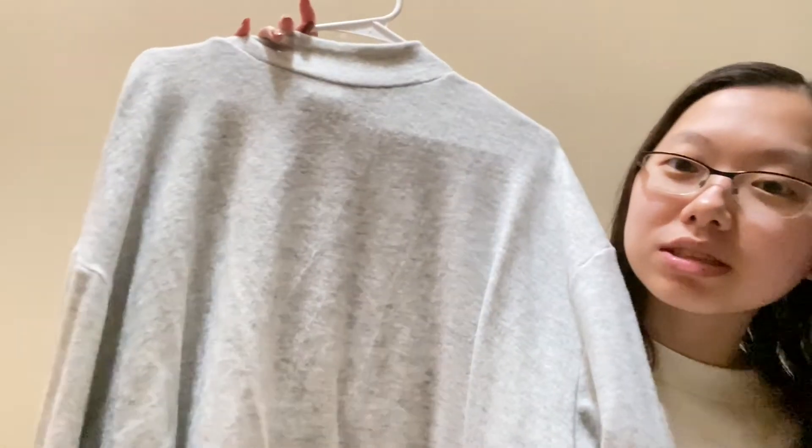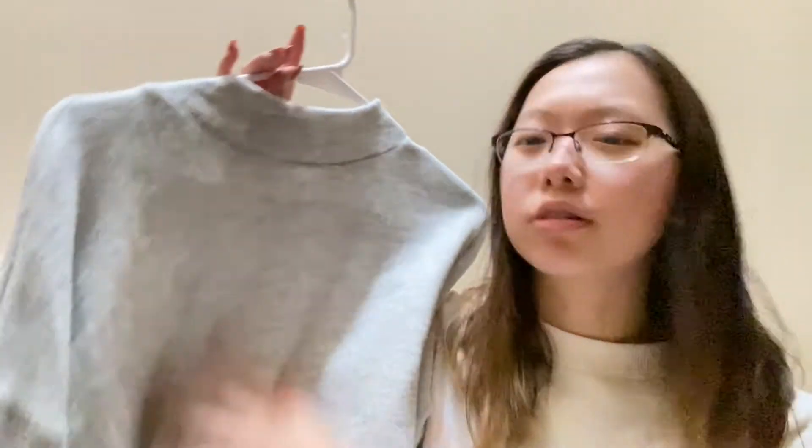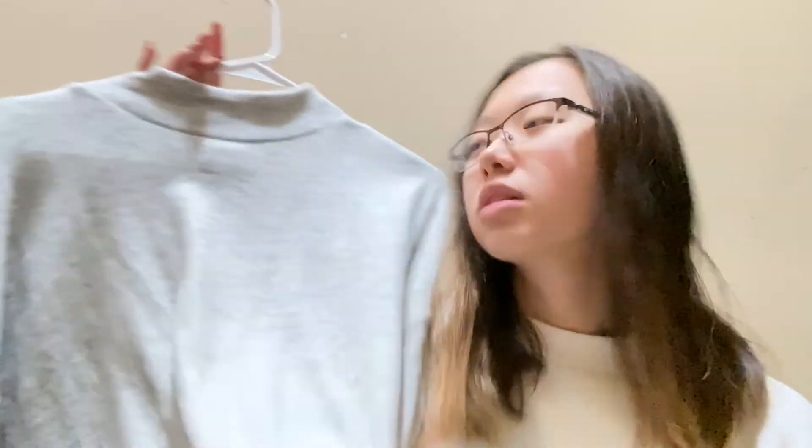I'll show you guys what I got yesterday — I got this cute long sleeve shirt. It's like a gray long sleeve and it's very soft material. It's from H&M — a soft little turtleneck long sleeve shirt, very cute.